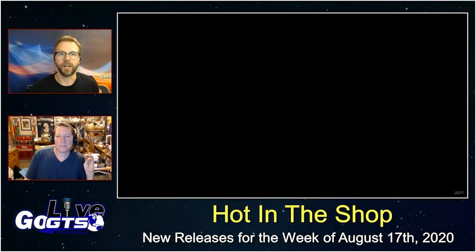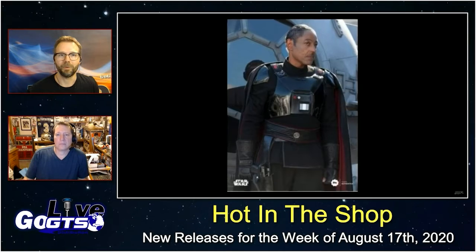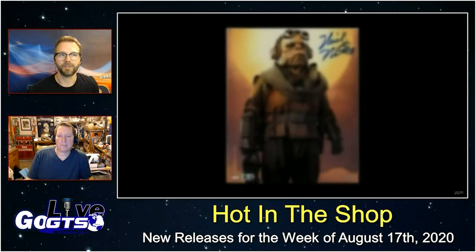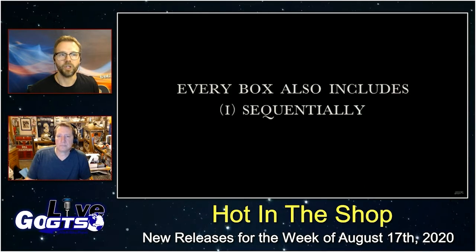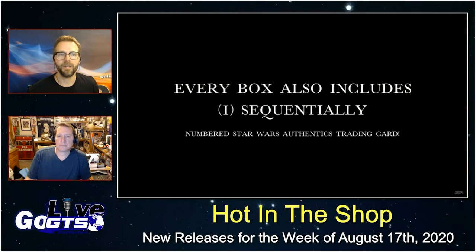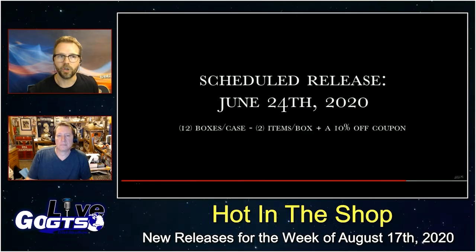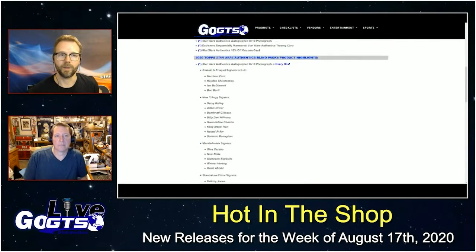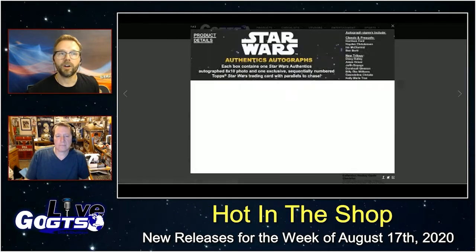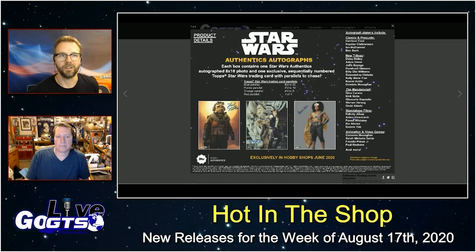The return of signers from The Rise of Skywalker and The Mandalorian — signers from The Mandalorian include Giancarlo Esposito, Gina Carano, Nick Nolte, Werner Herzog, and Omid Abtahi. There are also some standalone film signers such as Felicity Jones, Alden Ehrenreich, Forest Whitaker, Riz Ahmed, and Donnie Yen. And classic and prequel signers including Harrison Ford as well as Hayden Christensen.